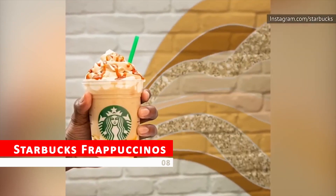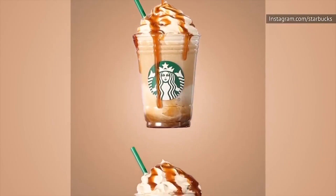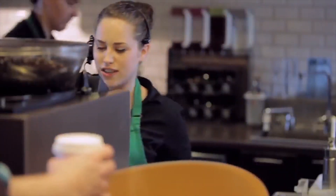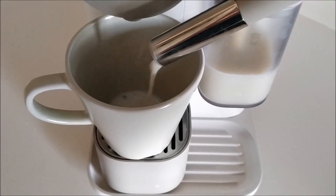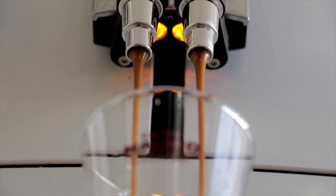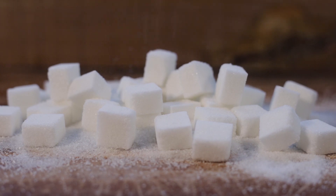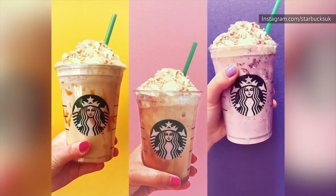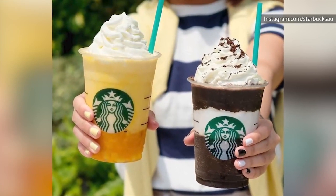Starbucks Frappuccinos — if you're looking for a refreshing iced coffee treat on a hot summer day, Starbucks' famous Frappuccinos might seem like the perfect choice. However, with high calorie counts, excessive sugar, and artificial flavorings, these drinks may end up being more like milkshakes than coffee. Some Frappuccino flavors can contain up to 600 calories per serving, and the high sugar content can lead to an increased sugar crash. Consider ordering a simple iced coffee with a splash of non-fat milk and a drizzle of light syrup for a guilt-free treat.